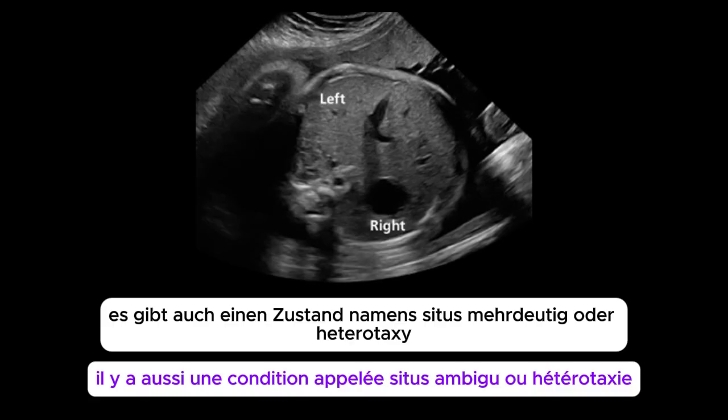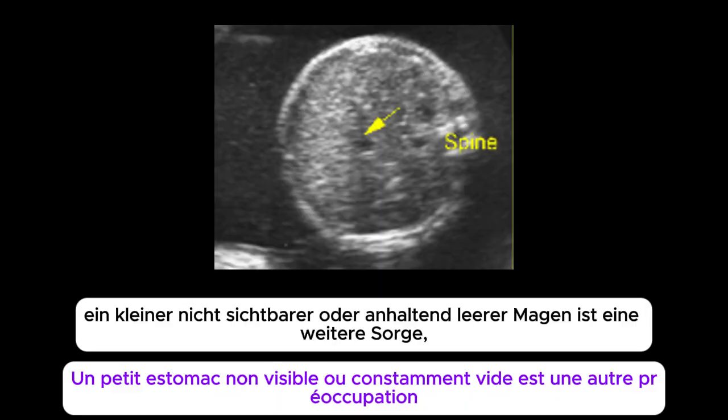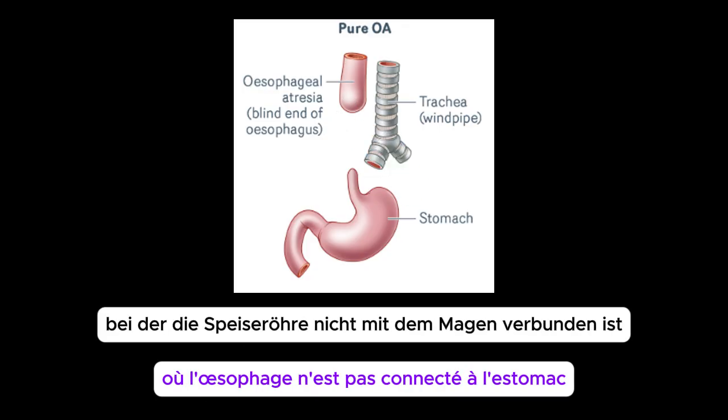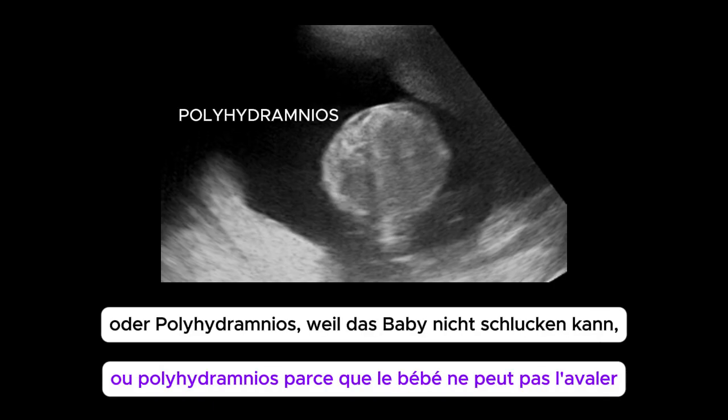There's also a condition called situs ambiguous, or heterotaxy, in which the organs are arranged randomly — this can be much more complex. A small, non-visible, or persistently empty stomach is another concern. If the stomach is always empty, it might signal a problem with swallowing, like esophageal atresia, where the esophagus isn't connected to the stomach. This often goes hand-in-hand with polyhydramnios, because the baby can't swallow it.